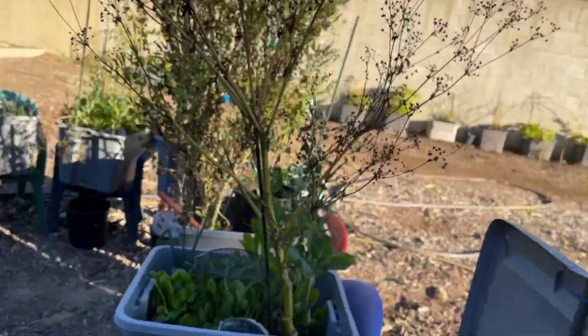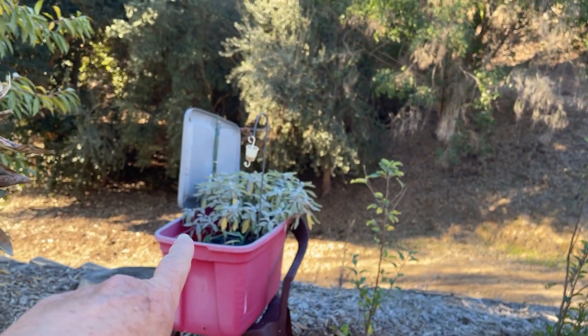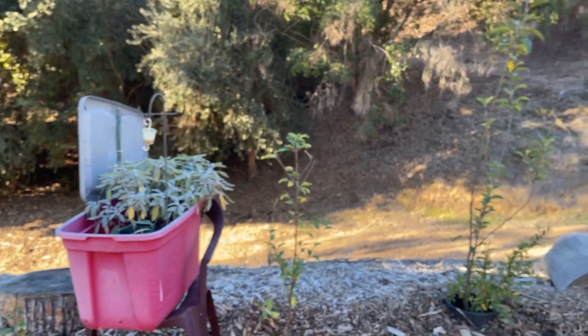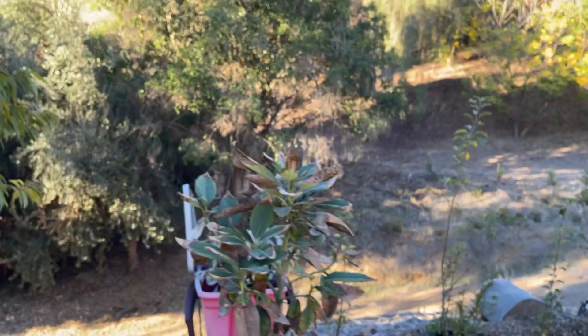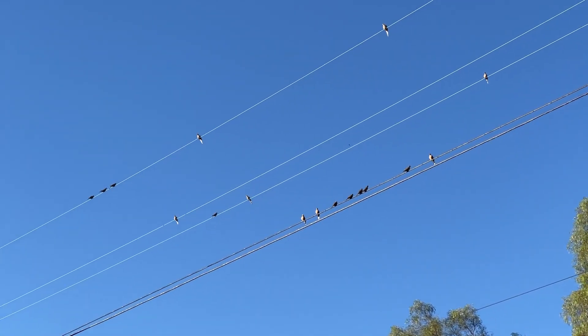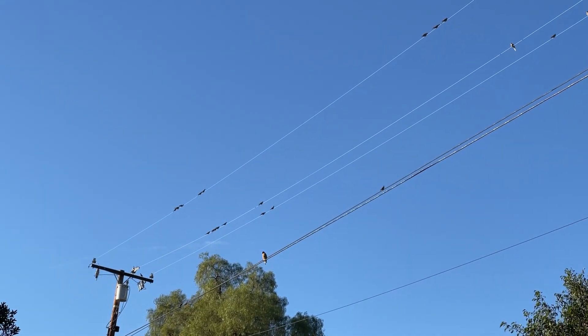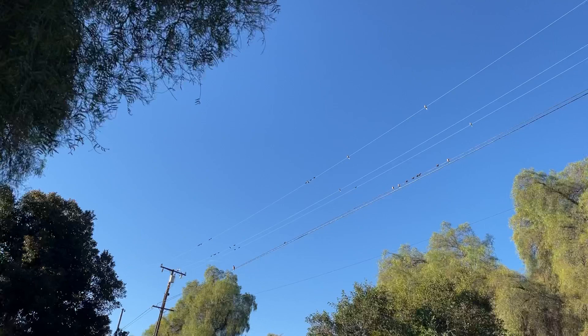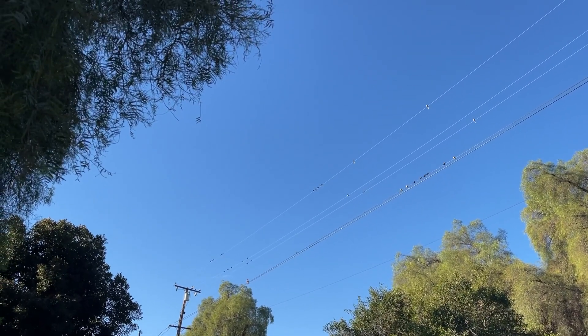I'm going to trim the apple trees back — I think I said that last time. My sage in that tote is doing really good. Oh my goodness — there are so many birds up there. We've got a Cooper's hawk sitting there — he or she nests in this tree next to me. And then you've got all these doves. I think I saw a house finch. All these birds are sitting with that hawk, and they're obviously not threatened in any way.